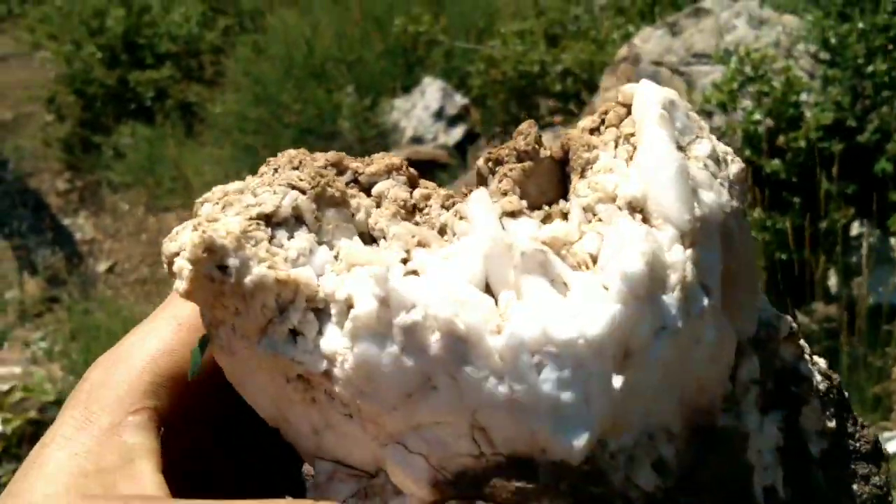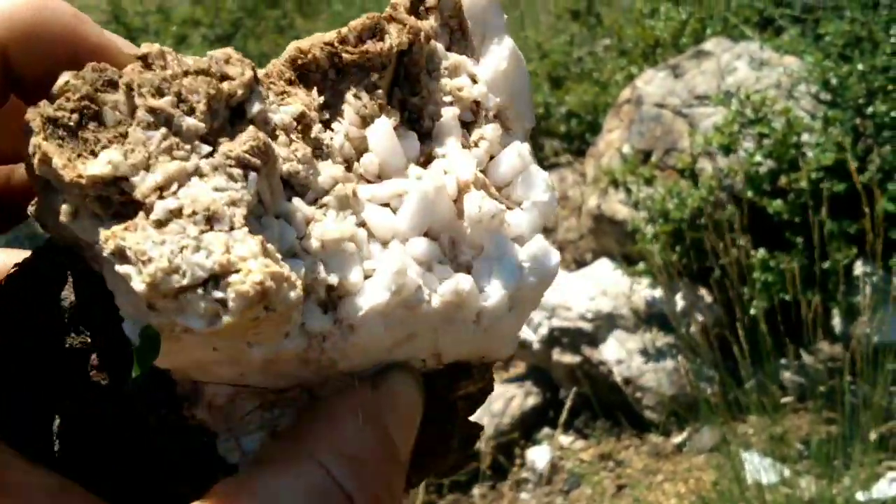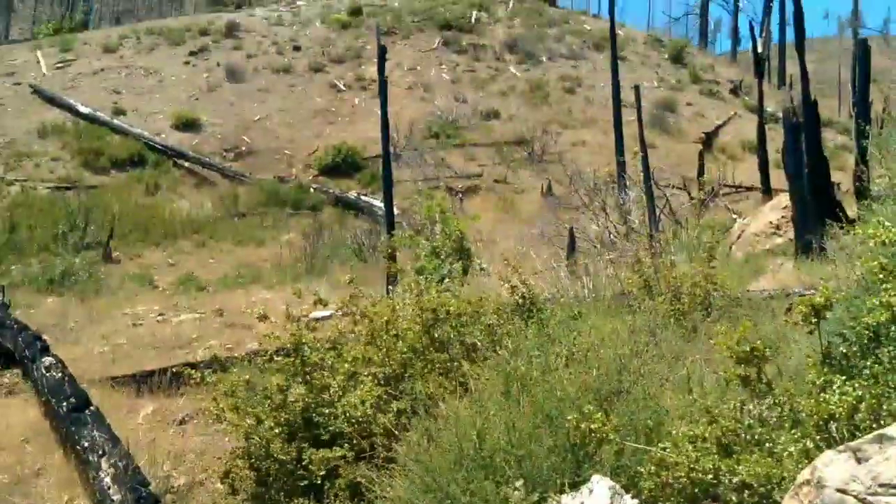Check out this piece, guys. I don't know if the camera is going to do it much justice, but that has a crazy crystalline structure. Super awesome. We're going to keep packing up here.